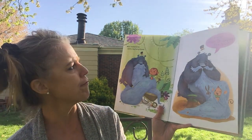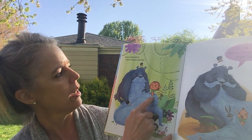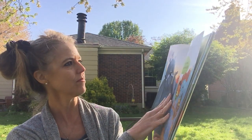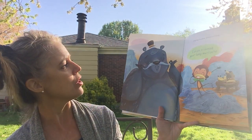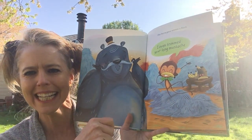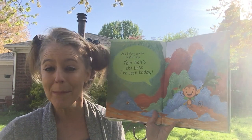Bear lumbered in with a big furry frown — a trim before I'm laughed from town. Look at Bear — he's so sad. He's got all this long beard and he's embarrassed; he's afraid people are going to start laughing at him because his is such a mess. Do you think Maxwell can fix it? The fur is gone within a flash — I've even trimmed your long mustache. Look at him now — oh, he's smiling, he's so happy! And look at Maxwell — he's pretending his banana is a mustache. And before you go, might I say your hair's the best I've seen today.